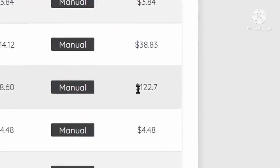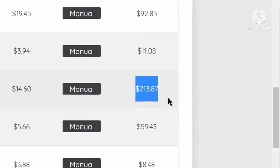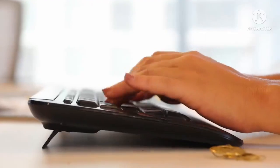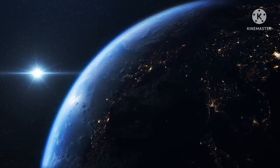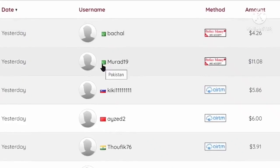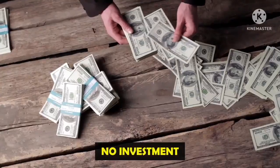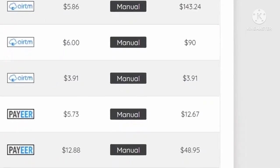These are some payment proofs: $100, $200, $300, and even $400 earned per day with typing jobs. The best part is you can do it from anywhere in the world. As you can see, people from different countries around the world are earning money from the site. It's completely free, meaning you don't have to invest any money to make money.